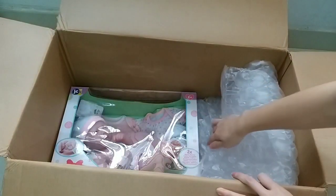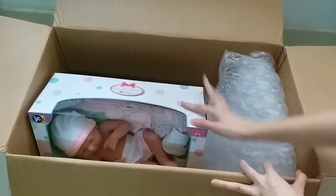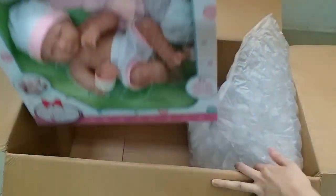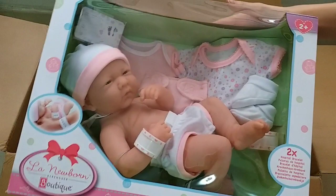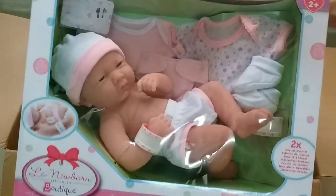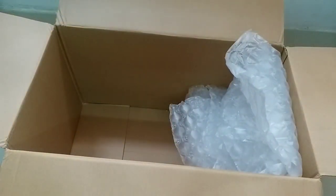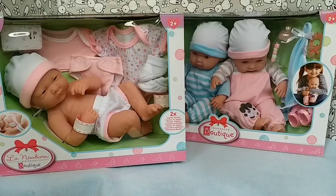Another toy that I got from the JC Toys company is this — it's a newborn doll, and she also comes with some accessories. Thanks JC Toys so much for sending me these dolls. And in my next video, I'm going to unbox one of them.